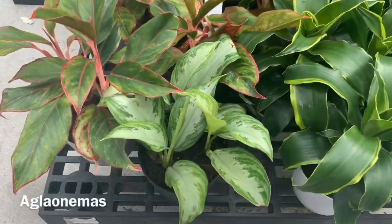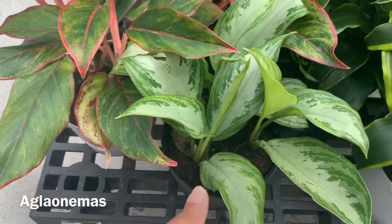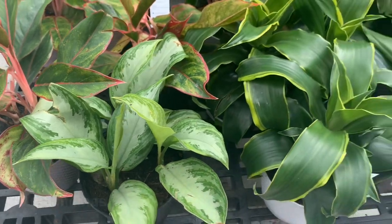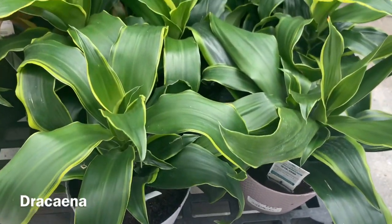Over here they have some Aglaonemas for $9.96 — this one's a Red Siam, this one is a Silver Bay. And to the right here they have some Dracaenas, also for $9.96.